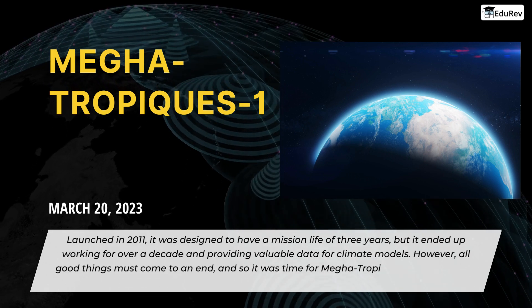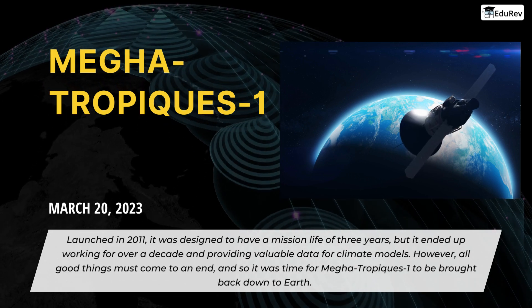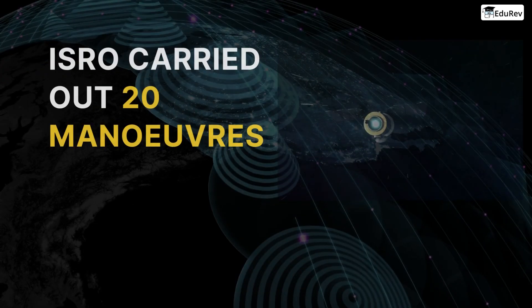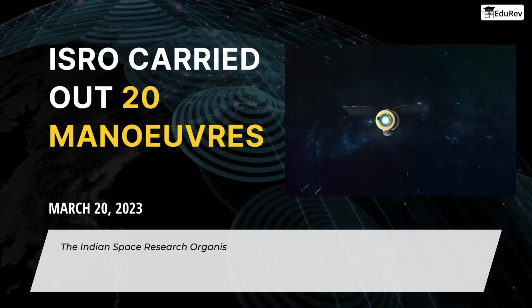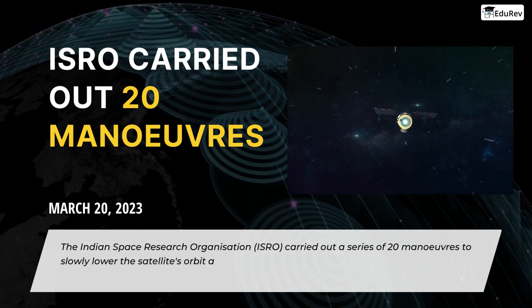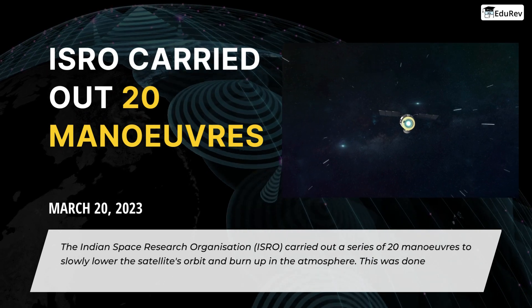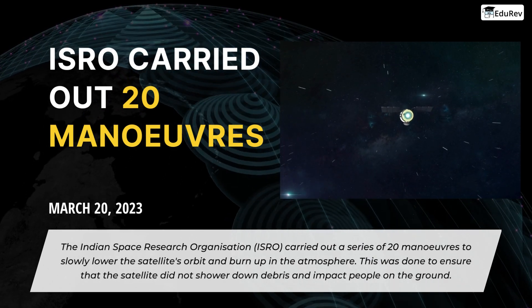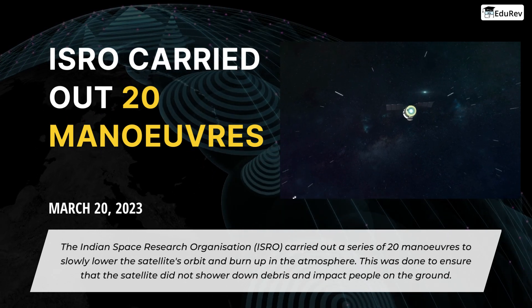However, all good things must come to an end, and so it was time for Megatropics-1 to be brought back down to Earth. The Indian Space Research Organization carried out a series of 20 manoeuvres to slowly lower the satellite's orbit and burn it up in the atmosphere. This was done to ensure that the satellite did not shower down debris and impact people on the ground.